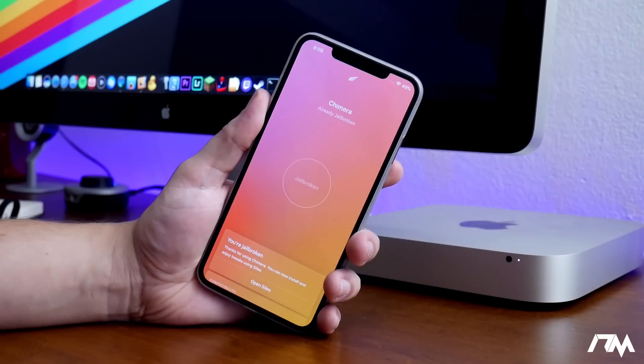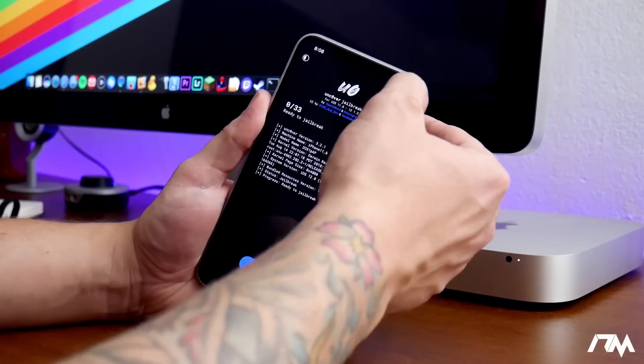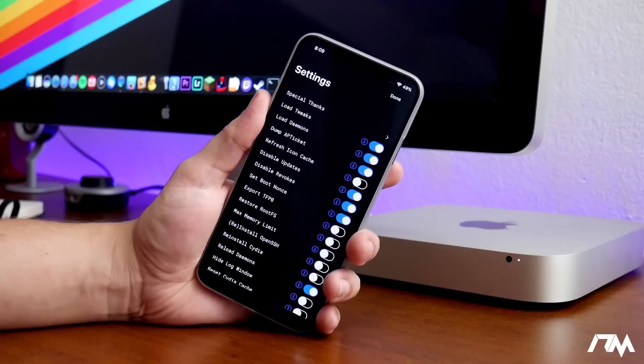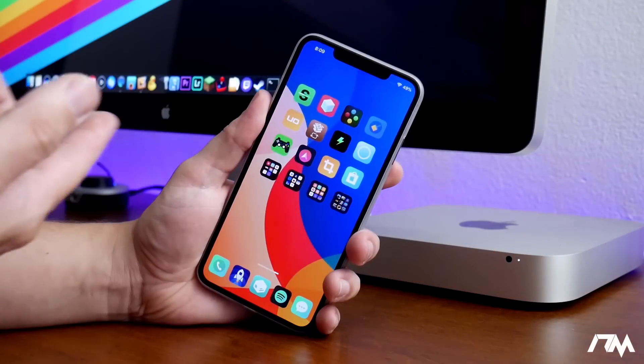Now for those of you on older devices who might be using the Unc0ver jailbreak, you still can. The Unc0ver jailbreak is up-to-date as well — it's on version 3.2.1. It got a dark mode and it looks really really good. I really like the way that Pwn20wn has the Unc0ver jailbreak set up. It's unfortunate that Saurik has not updated Cydia Substrate to work with the newer iOS 12 devices — the 10s, 10s Max, and 10r — because I would love to use the Unc0ver jailbreak since I've found it's a bit more stable in my opinion than the Chimera jailbreak.